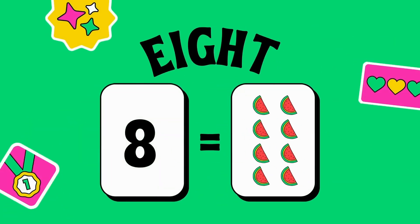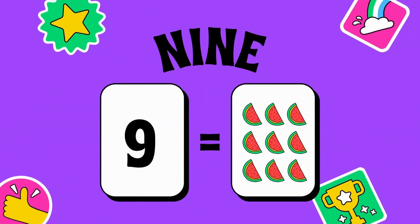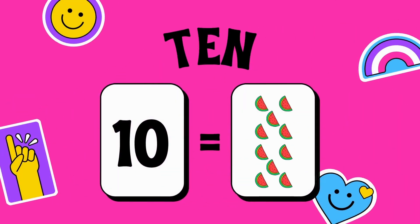Eight — E-I-G-H-T — eight. Eight watermelons are showing in the box. Nine — N-I-N-E — nine. Nine watermelons are there in the box. Ten — T-E-N — ten. Ten watermelons are in the box now.